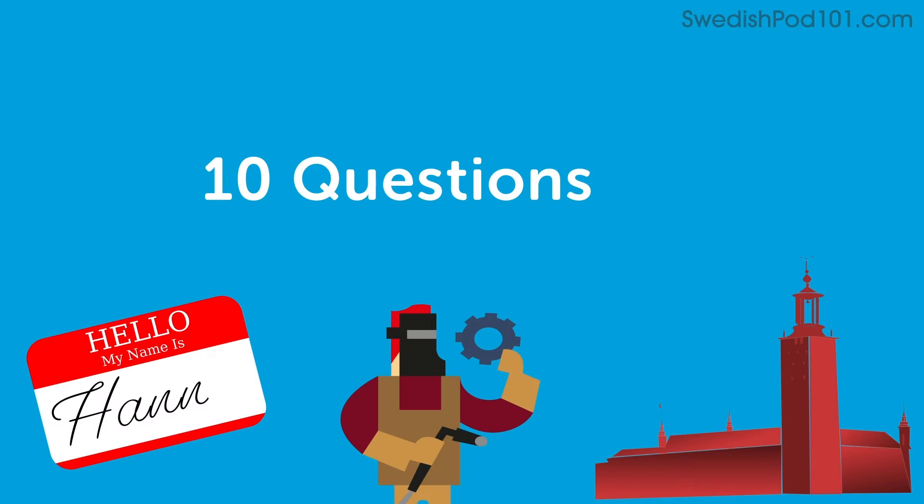Hi everybody! I'm Hannah, and it's time for another class in Swedish. Today we're going to talk about 10 questions that you should know — 10 basic questions that are very handy for maybe a friendly conversation, a first-time conversation, or something similar. So let's get started.